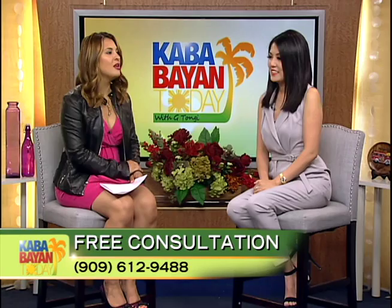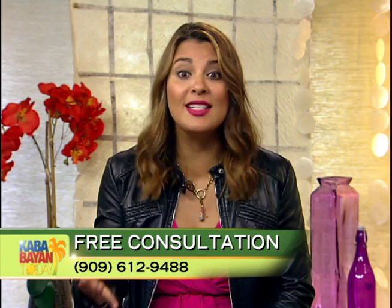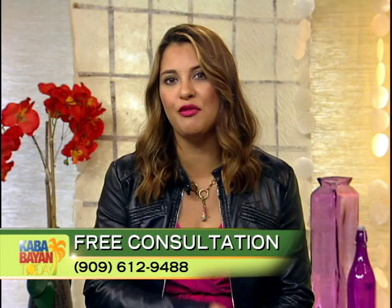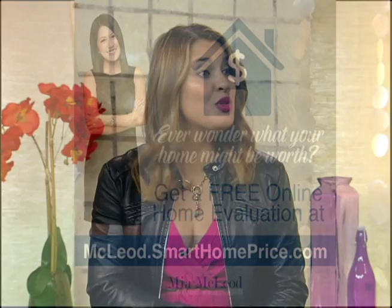Make sure to call Mia's office to reserve a spot — it's free, and we've had quite a few viewers from the show attend. You can also get a free consultation for buying, selling, or mortgage reviews. If you want to know how much your home is worth, go to mcleod.smarthomeprice.com for a free online market evaluation. We're going into the hot seller's market for summer months, so now is a great time.